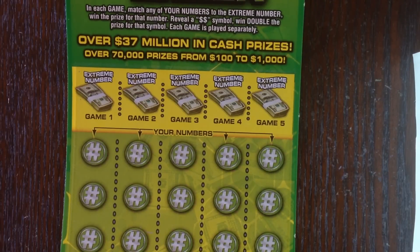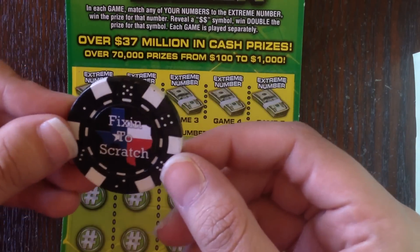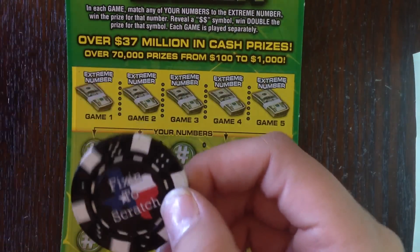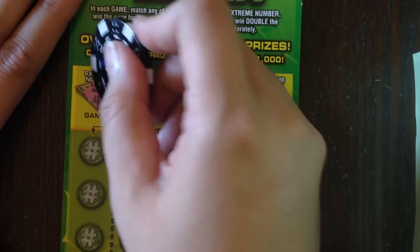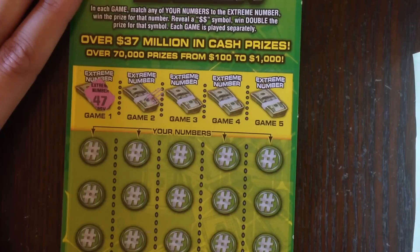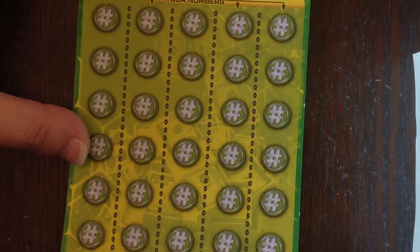Hopefully we don't bust on both of these. I got my Fixin to Scratch scratcher just in time for Match Monday, so it will be doing its debut today. Let's see how we do. In order to win, we just have to match the extreme number from the top in the row, in the column beneath it, or find a double dollar symbol for double the prize.